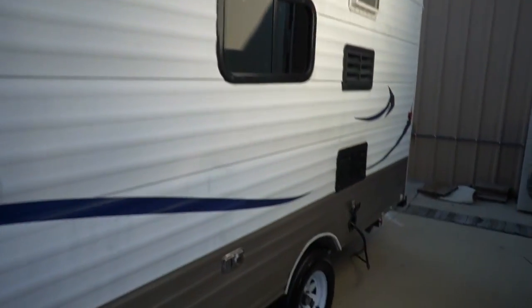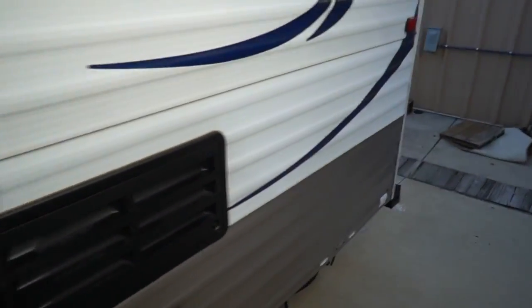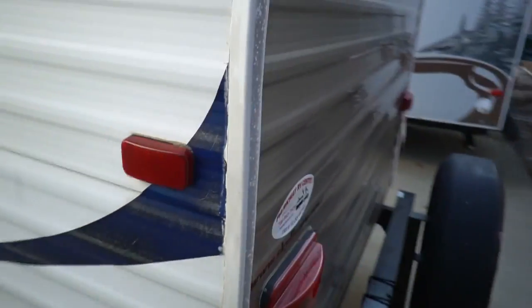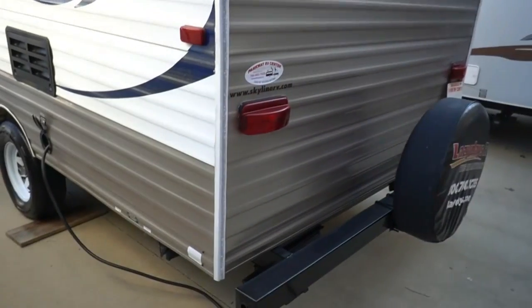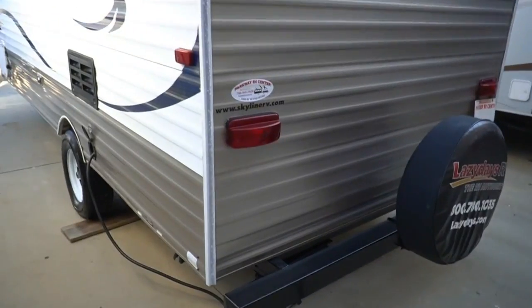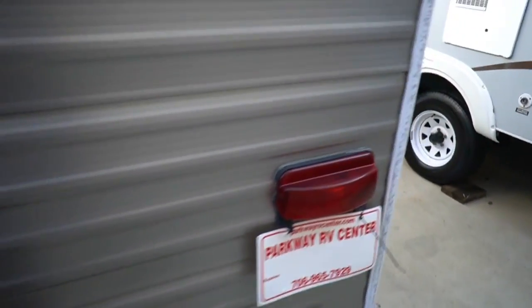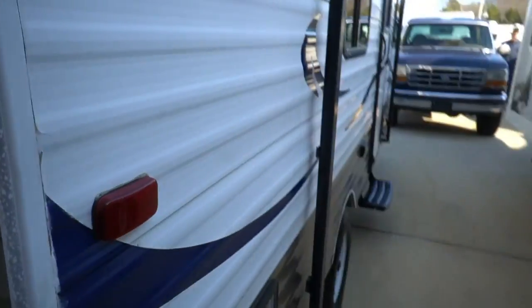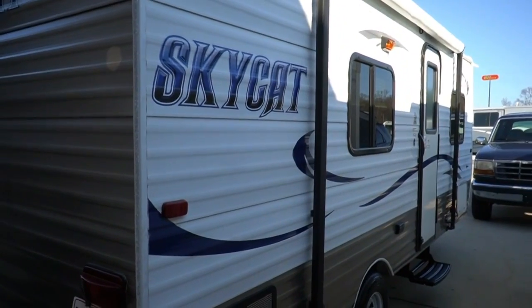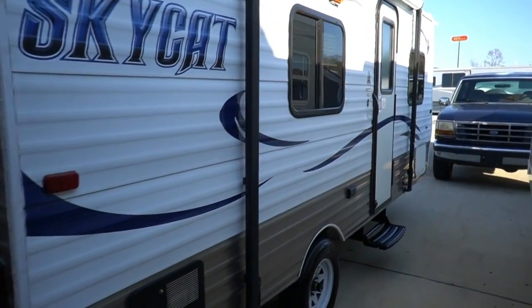Tires look great. To be a six-year-old camper it's in good shape. 30-amp service, I've got it plugged into power right now. Got the spare tire on the back, bumpers, stabilizer jacks. It's got an awning, water heater. If you just want something easy to use for a couple of people to get out and enjoy, this is all you need right here.